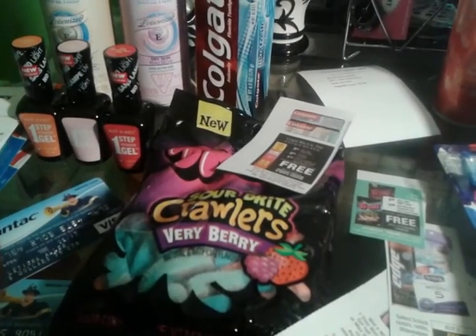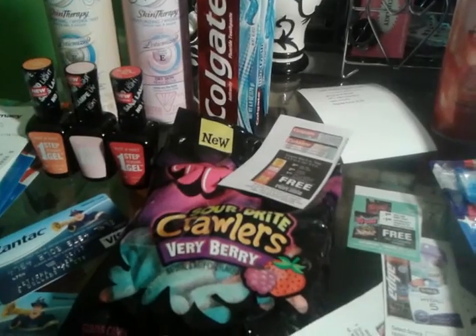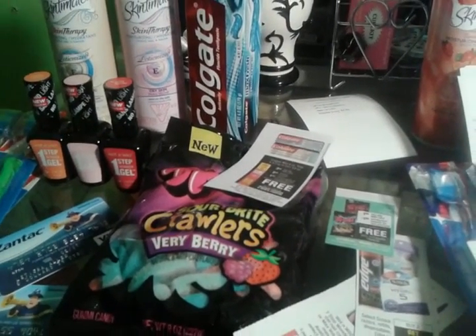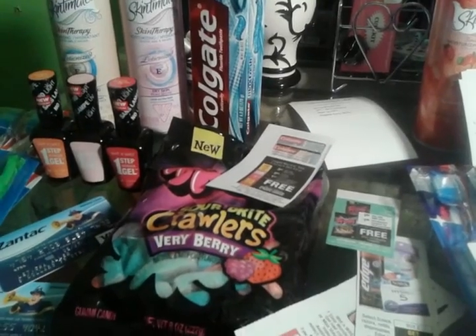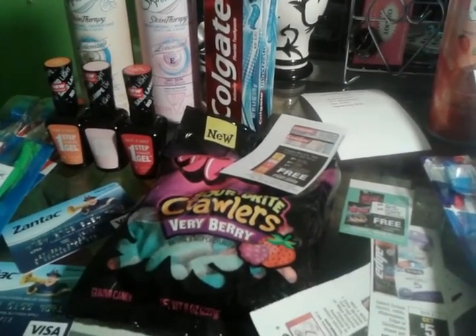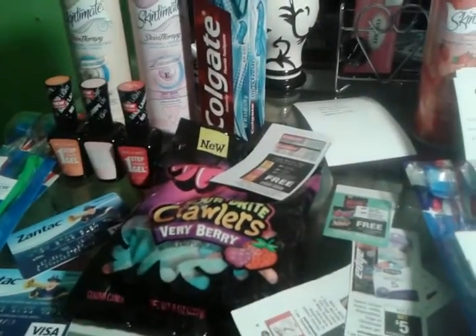The Wet and Wild was $4.79 — regular price is $4.99. There was a dollar coupon in a paper from a couple weeks ago. I paid $3.79 for each one and got back $3. It was a limit of three.